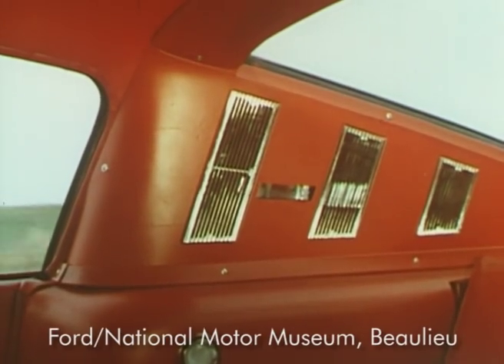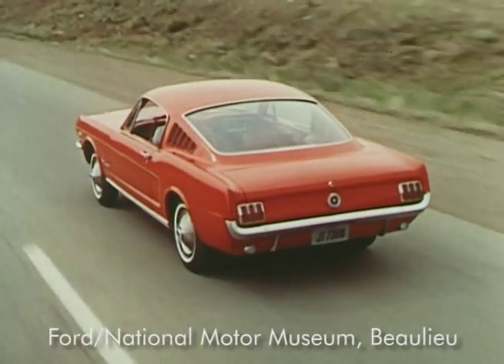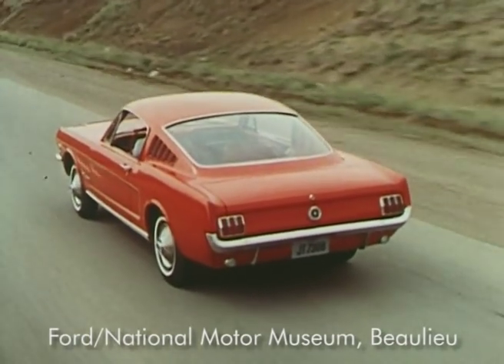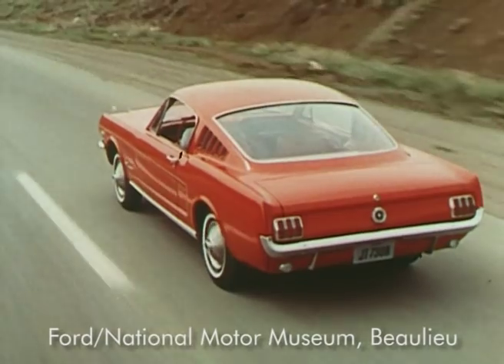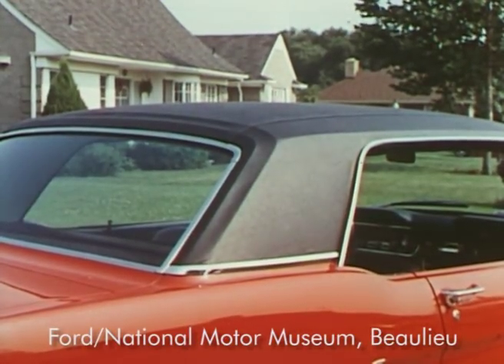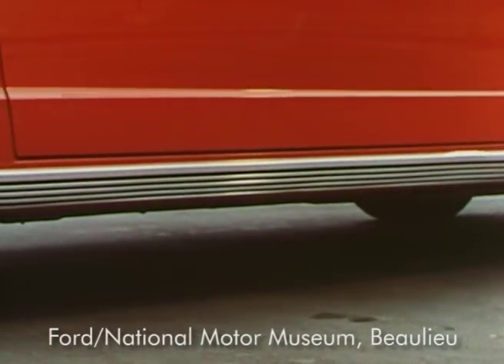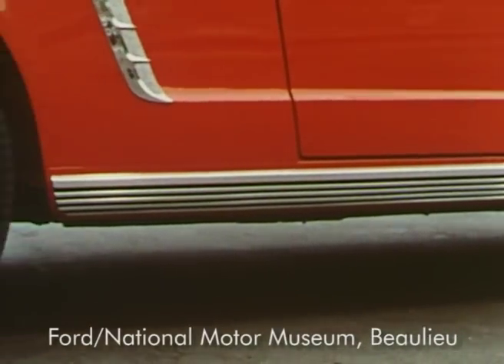Along with innovations such as this, the 2 Plus 2 also incorporates all the other standard equipment that makes Mustang the most complete car in its price class. And with the wide selection of optional equipment available, the '65 Mustang gives you an opportunity to design a car to suit your own particular tastes.